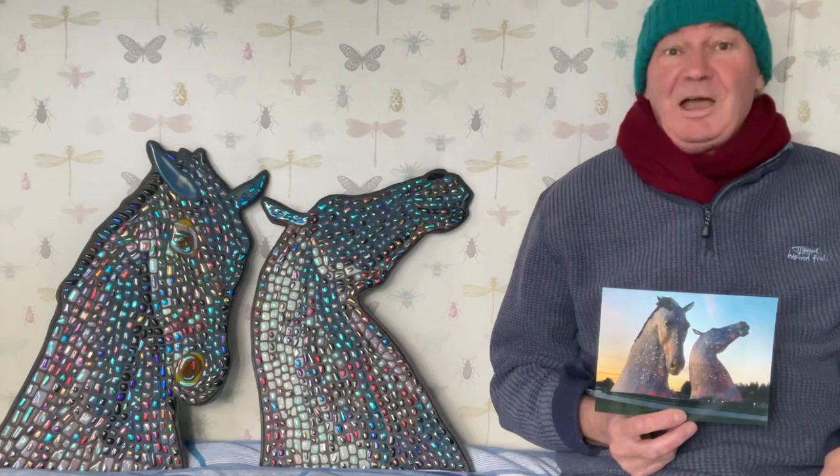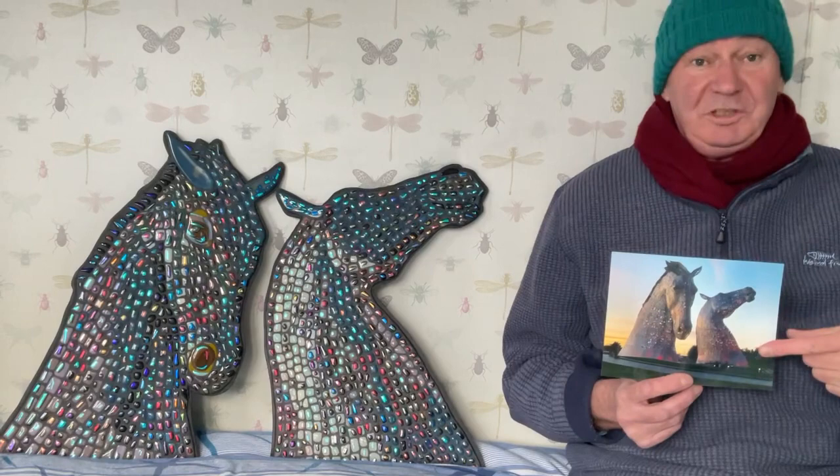Hello everybody. What do you think about my latest mosaic efforts? A pair of Kelpie horses.